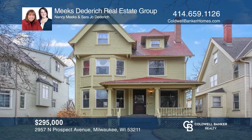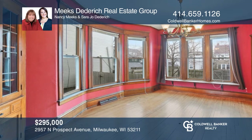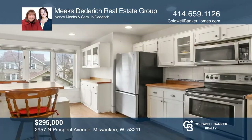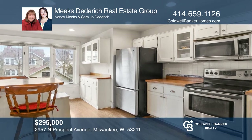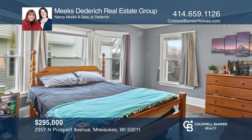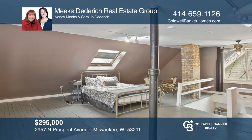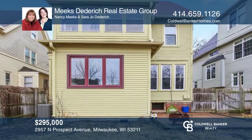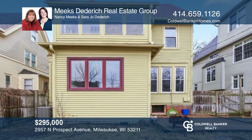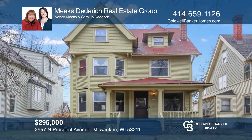Welcome home to this spacious Victorian. You'll appreciate the detailed foyer with a decorative fireplace, the sunny living room, a formal dining room with charming built-ins, and an eat-in-sized kitchen. Upstairs are four bedrooms and a full bath. The third floor offers flexible living space. The fully fenced backyard is great for entertainment. Meeks-Diedrich Real Estate Group has the keys to your new home. Call today.